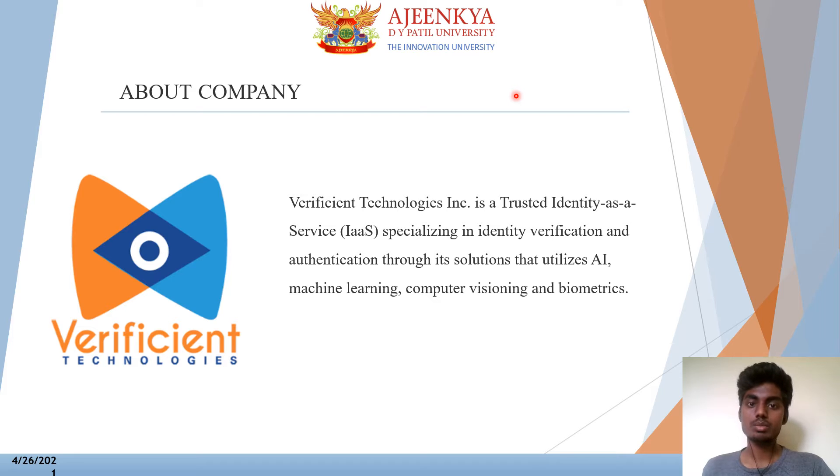About the company — this company has its headquarters in Newark City and is trusted by academic, government, and private sector institutes around the world. Verification Technology is a trusted identity-as-a-service specializing in identity verification and authentication through solutions utilizing AI, machine learning, computer vision, and biometrics.